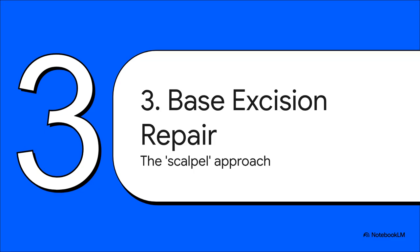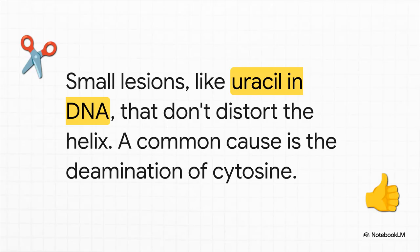Let's grab the first tool from the kit: base excision repair. The best way to think about BER is like a molecular scalpel — it's all about making tiny, super precise cuts to fix one single wrong letter in the DNA code. BER kicks in for small chemical changes to bases that don't really mess up the overall shape of the double helix. The textbook example is when a cytosine base spontaneously turns into uracil. You know uracil belongs in RNA, so seeing it in DNA is a major red flag for the cell — it's got to go.